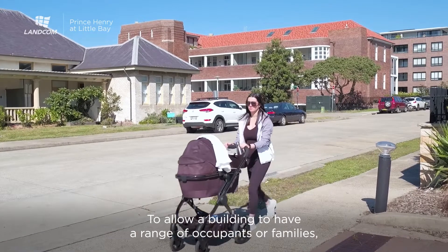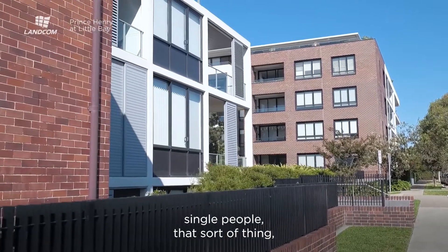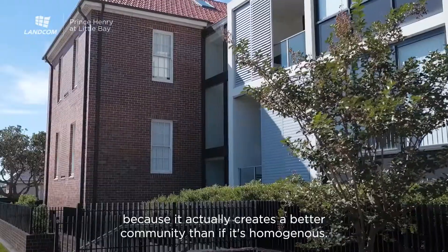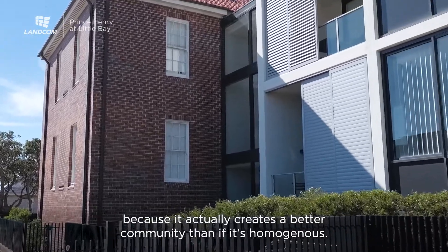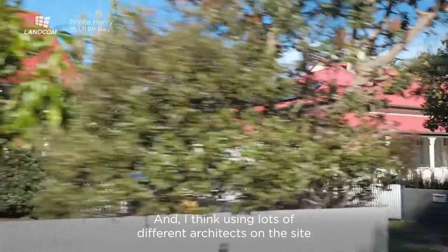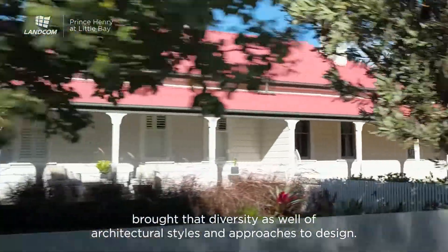To allow a building to have a range of occupants — families, single people, that sort of thing — it's really good to have a diversity of apartment types in a building because it actually creates a better community than if it's homogenous. Using lots of different architects on the site brought that diversity as well, of architectural styles and approaches to design.